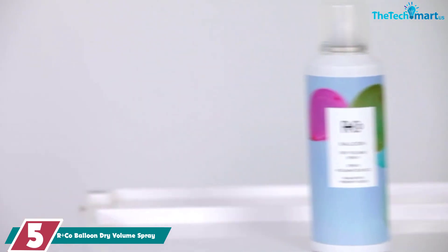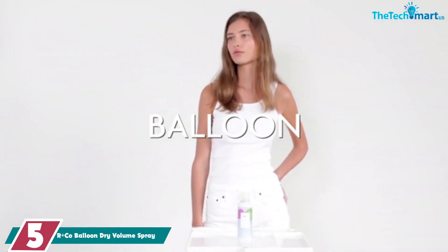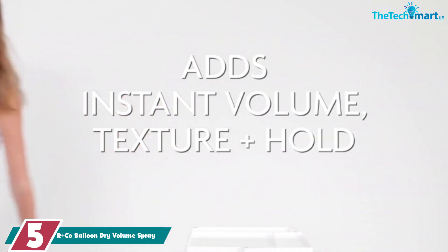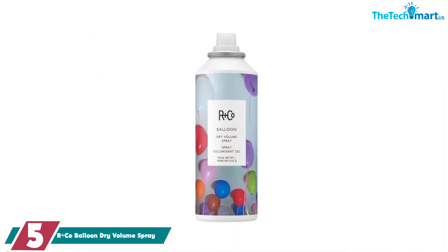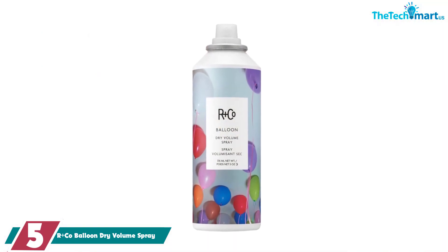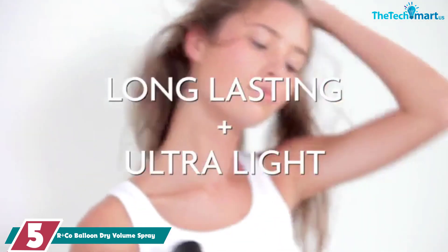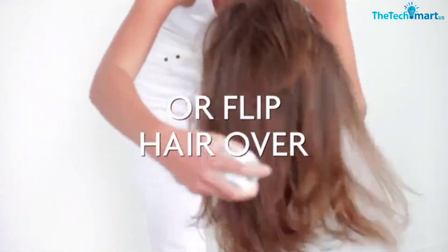Starting at number 5, we have the R Plus County Balloon Dry Volume Spray. This spray is incredibly lightweight, but it adds immediate volume. It also acts as a dry shampoo, which makes it a great option for traveling since it can do it all. Unlike other dry shampoos, it won't leave a matte or powdery finish on your strands. It works best when sprayed right at the root so that it can soak up excess sebum and add a natural looking lift.